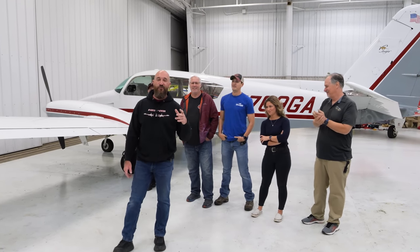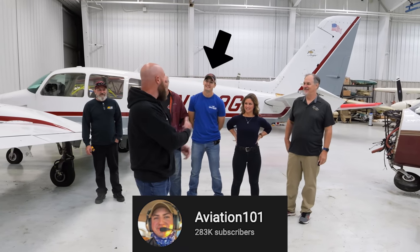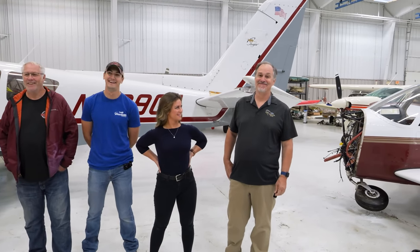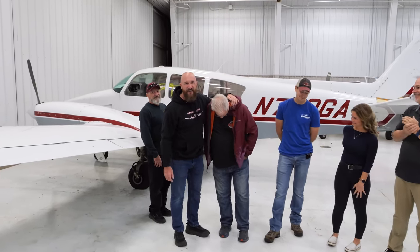Welcome back to Rebuild Rescue. Today we have a lot going on with the 401 and a big crew behind us. We've got Chelsea and Josh from Aviation 101, and Dean from Flying Eyes Optics — he's the founder. Dean is here because Sam's selling his airplane.